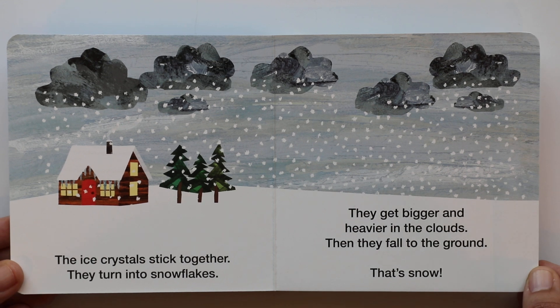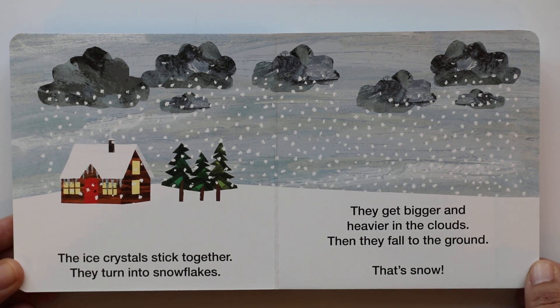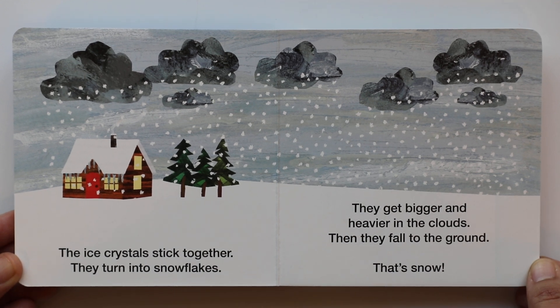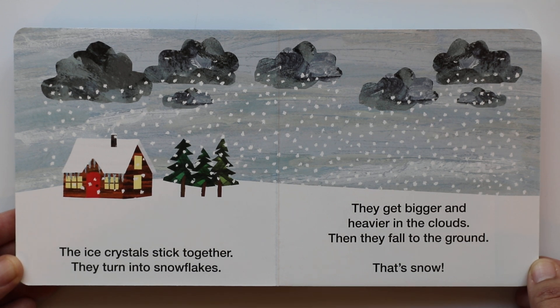And when the clouds get bigger and heavier, the snowflakes fall. And that's what snow is. Now that I think about it, that makes a lot of sense. And it's pretty easy to understand.